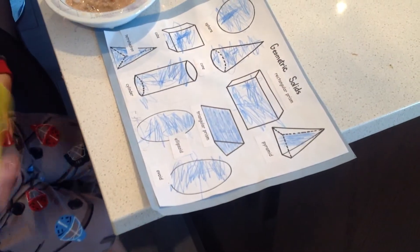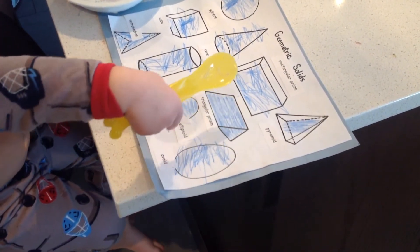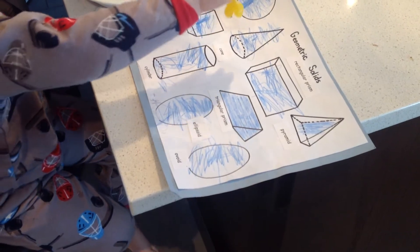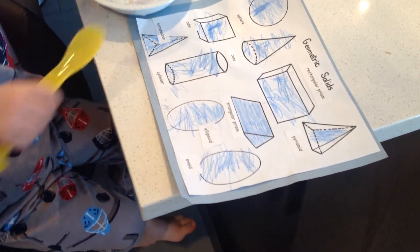Triangular prism. Ovoid. Yep. Ellipsoid. Yep. Cylinder.